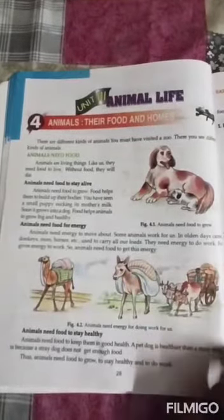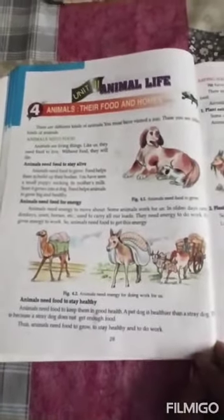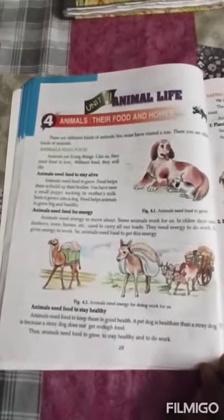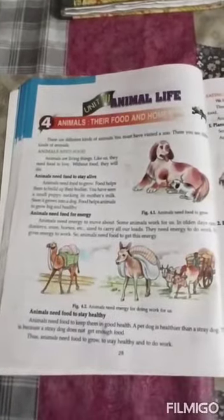Animals need food to stay healthy and keep themselves in good health. A pet dog is healthier than a stray dog because a stray dog does not get enough food. Thus, animals need food to grow, to stay healthy, and to do work.